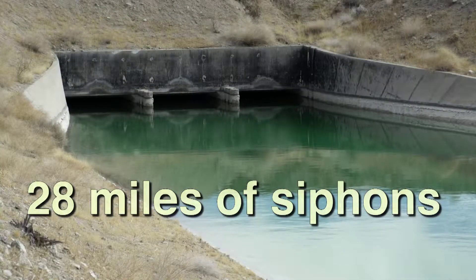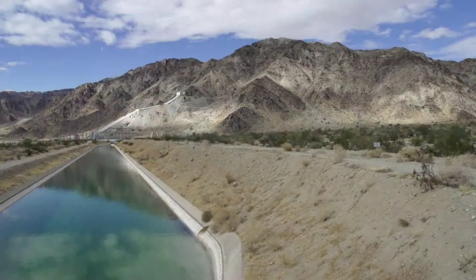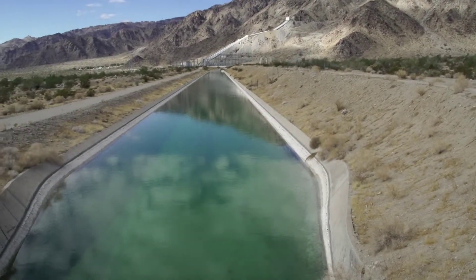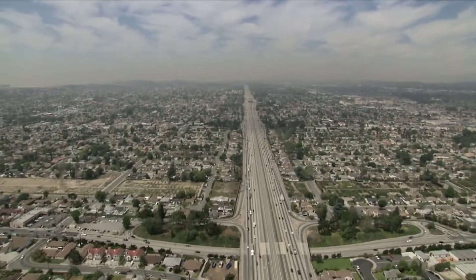Siphons pull the water under areas where an open canal could be damaged or destroyed by a flash flood. About two days and 242 miles after leaving Lake Havasu, the water reaches Lake Matthews near Riverside, where it flows by gravity to cities and communities throughout the region.